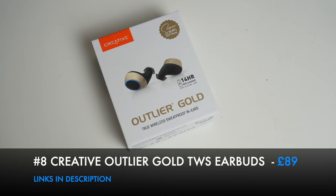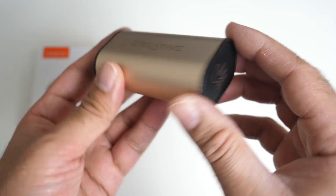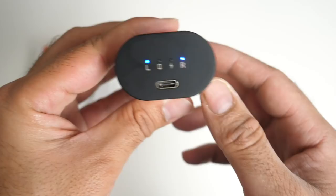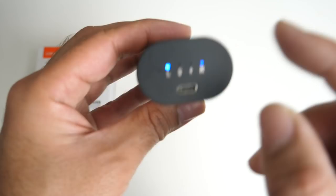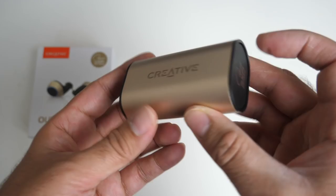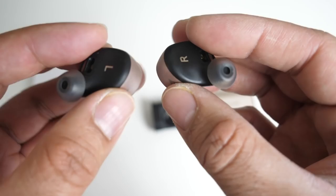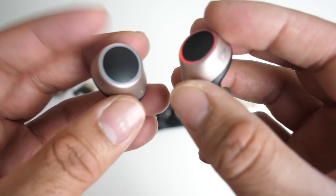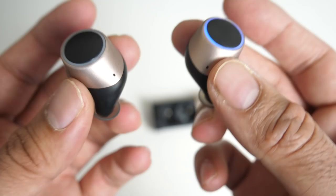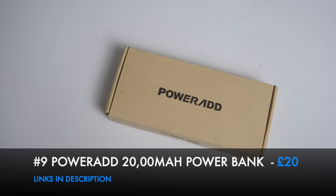The Outlier Gold True Wireless Stereo Earbuds by Creative come in a gold metal charging case featuring Super X-Fi software and charging indicators for left, right, and a USB-C port. Battery life is 39 hours from the charging case, with 14 hours per earbud. They support Bluetooth 5, a low-profile design, Qualcomm chips with aptX and AAC support, a built-in microphone for voice calls, and are IPX5 sweat-proof. Beautifully designed at a very reasonable price.